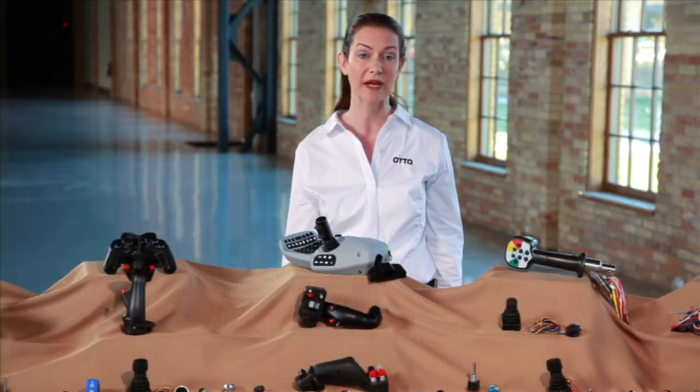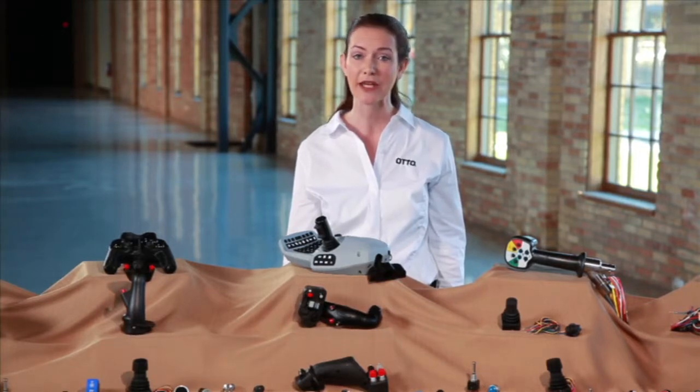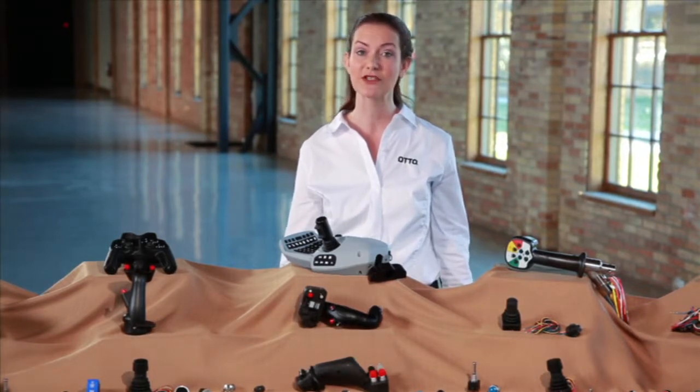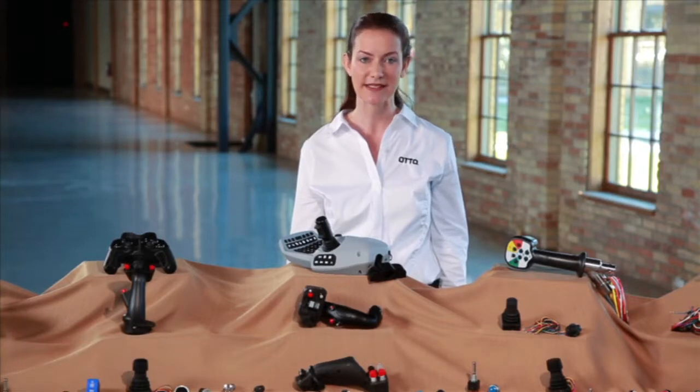Our expertise allows us to offer complete custom interfaces incorporating LED indicators, marking, cable assemblies, and additional electronic interfaces — from a simple basic switch to a sophisticated panel assembly integrating several components.